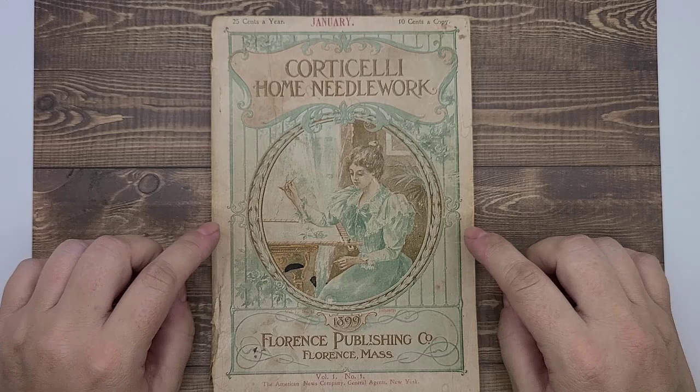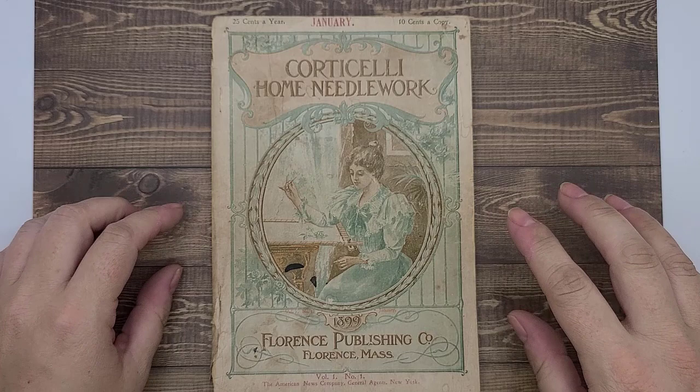Hey everyone, my name is Christy. Welcome to my corner. Thank you for joining me today for a flip through of this Cordicelli home needlework journal from January of 1899.